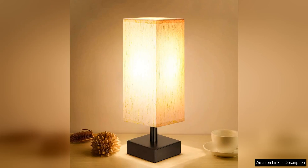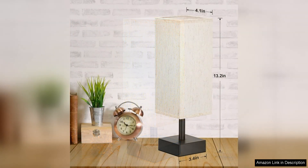The small table lamp for bedroom is a fantastic addition to any bedroom, offering a sleek and minimalist design that complements a variety of decor styles. This bedside lamp is perfect for adding a touch of elegance and warmth to your nightstand or bedside table.